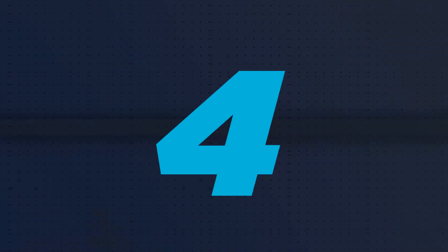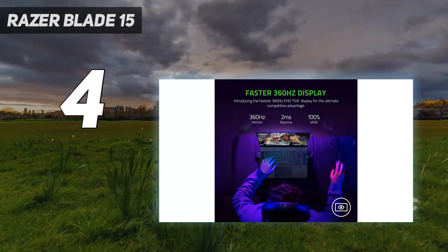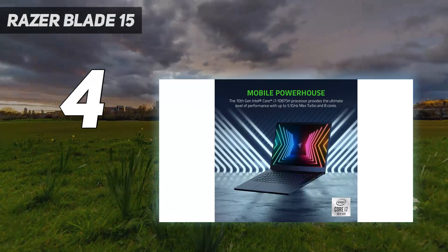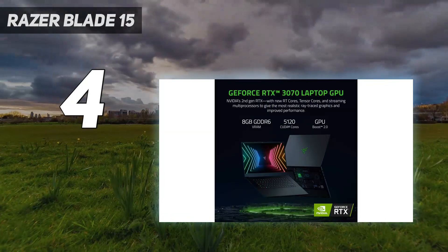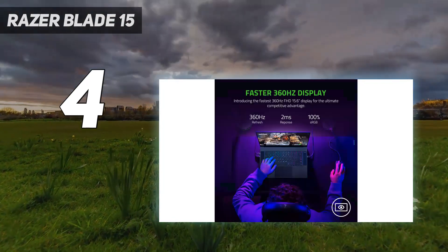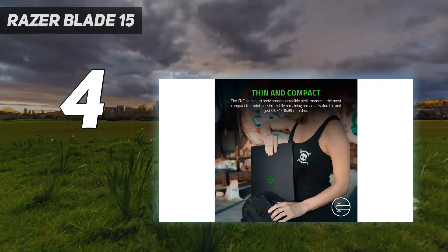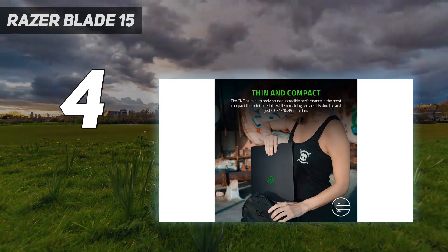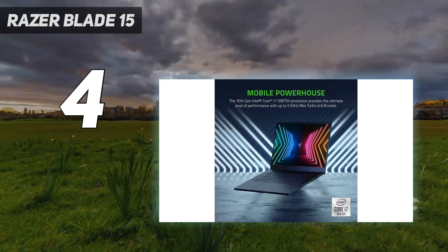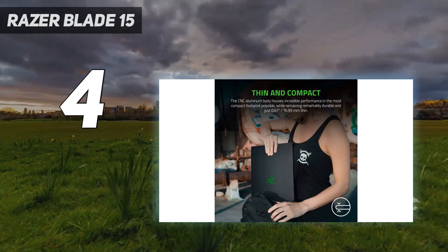Coming in at number 4: the Razer Blade 15. It features the same gorgeous CNC-milled aluminum chassis as its predecessor, only this time it can house one of Nvidia's latest RTX 40 series GPUs and an Intel 13th Gen Core i9 CPU. We previously tested the Razer Blade 15 Advanced with a 10th Gen Intel chip and RTX 3080 95W GPU inside it, and we fell in love all over again. The chassis hasn't changed since then — it just now ships with even more powerful components.